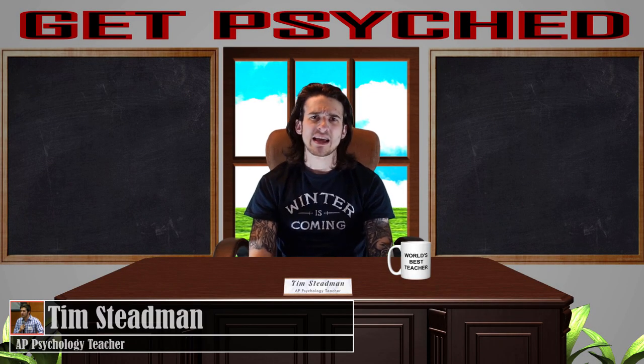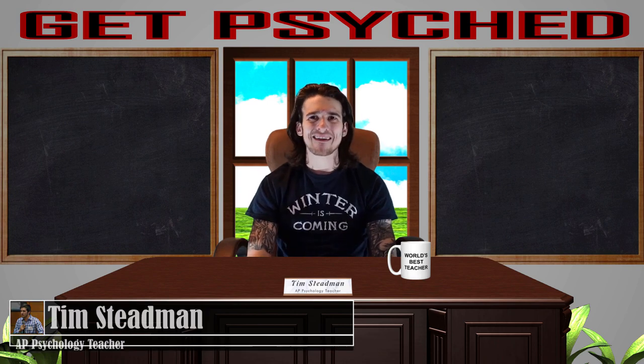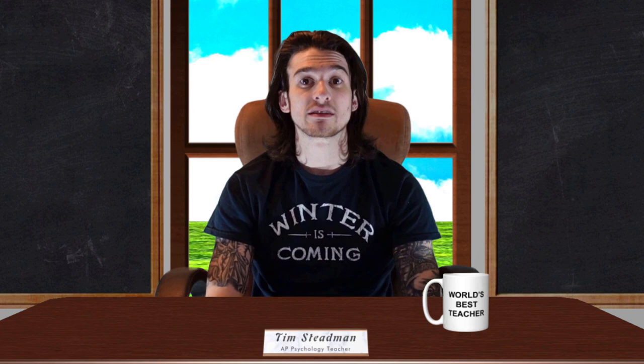How is it going AP Psych class? Welcome back for another AP Psychology Test Tips Review Video. In today's video we are going to be talking about how you should prepare and what you should expect when completing the multiple choice section of the AP Psych Exam.